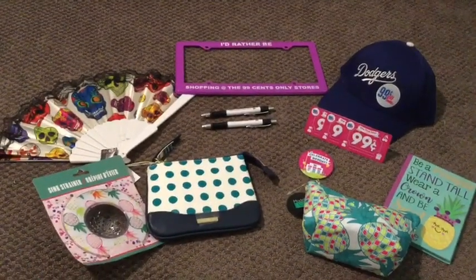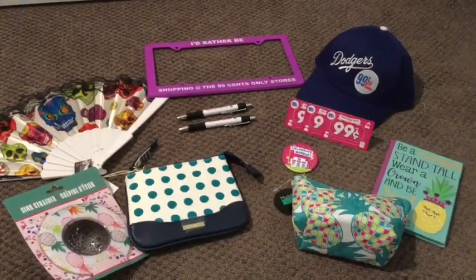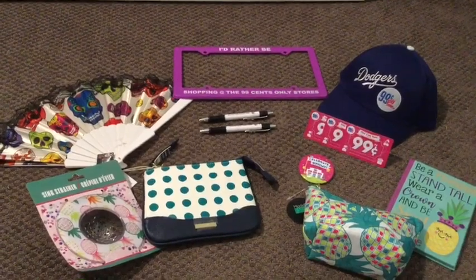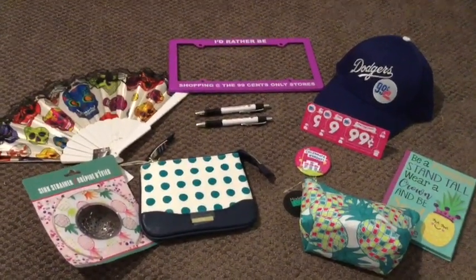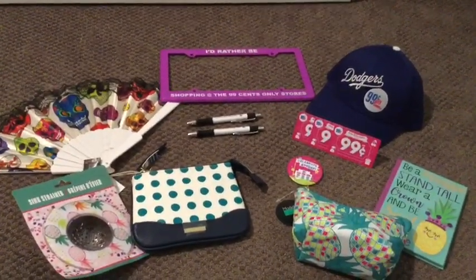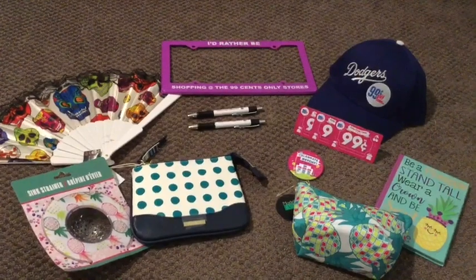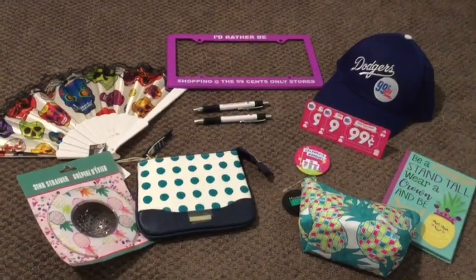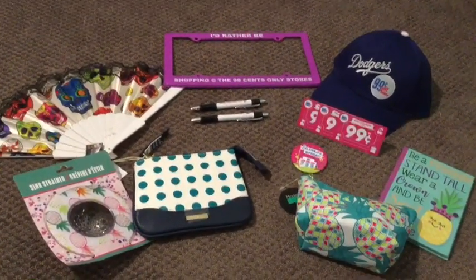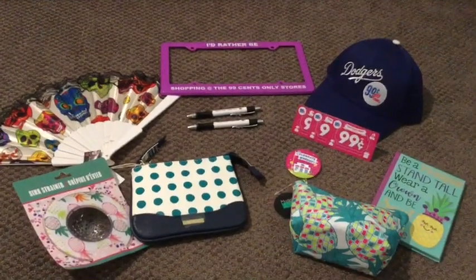Here are all the items in my October giveaway — part of my birthday celebration since October is my birthday month! To enter: number one, you must be subscribed to my channel. Number two, comment what your favorite item or biggest score at the 99 Cent Only Store is. If you don't have a 99 near you, just let me know what item you've seen in my hauls that you would love to score.